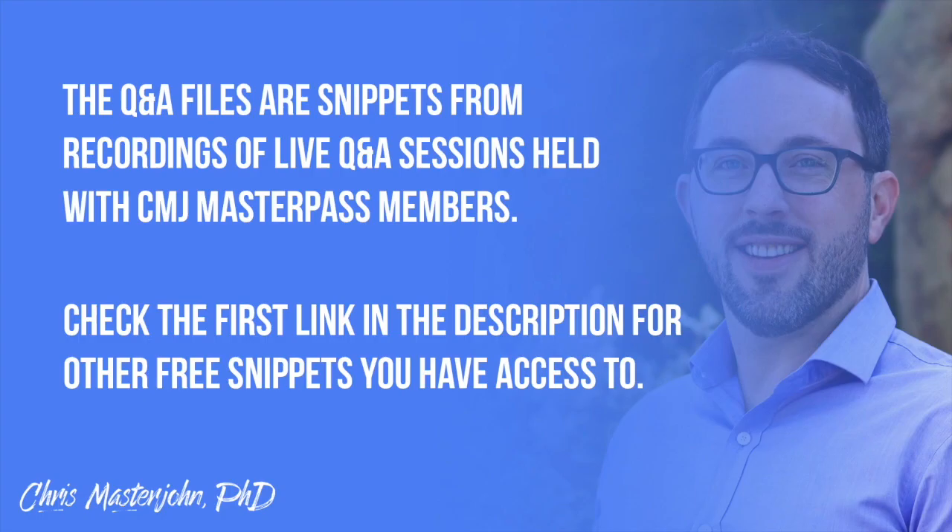What can I take with my meal to prevent harm from the oxalates in the meal? This is a clip from a live Q&A session open to CMJ Masterpass members. In addition to this episode, you can access lots of other free samples from these sessions at the first link in the description.